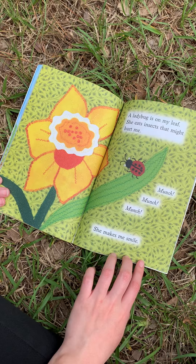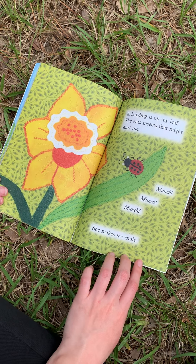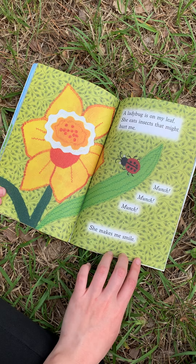A ladybug is on my leaf. She eats insects that might hurt me. Munch, munch, munch. She makes me smile.